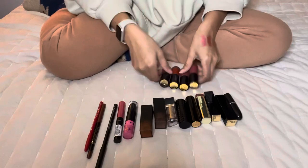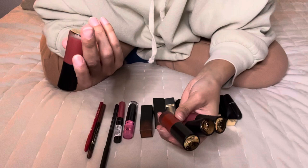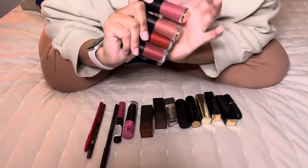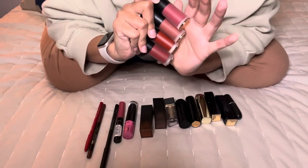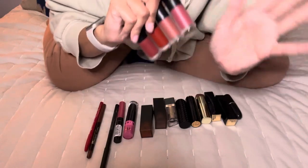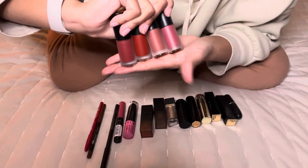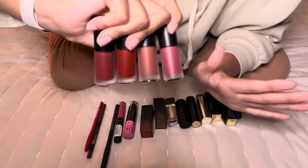Then I have all four of my L'Oréal Infallible Drama Inks, and I'm going to be keeping all of them. I kind of want to get one more shade and then do a swatch video, and I'm debating on what to use my Ulta gift card on. I'm going to be doing a swatch and wear-test video on these soon — I love them, they're amazing.